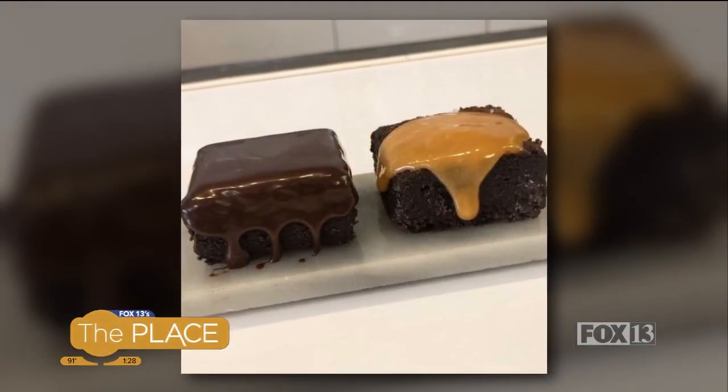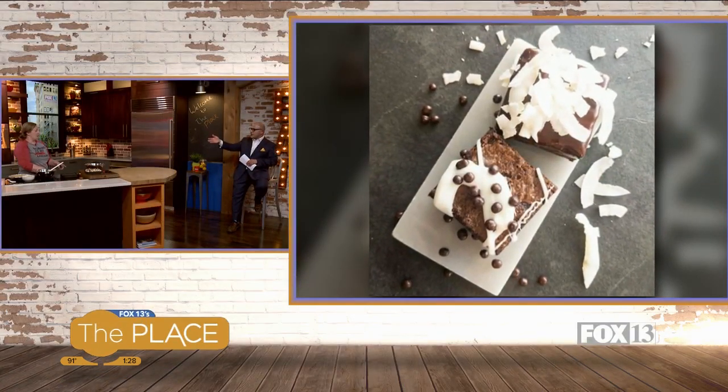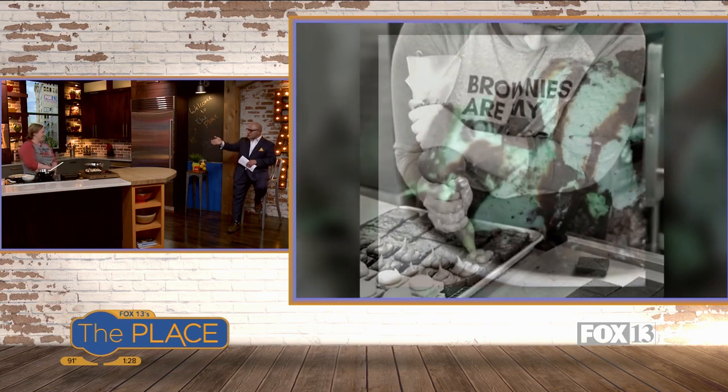So people can stop by the shop. What's the location? We're in Sugar House, 1751 South, 1100 East, just down the street from the post office. There you go, you can stop by.